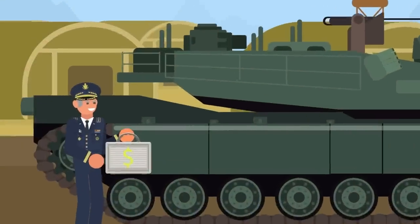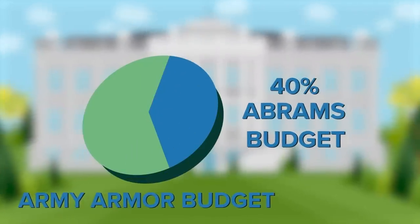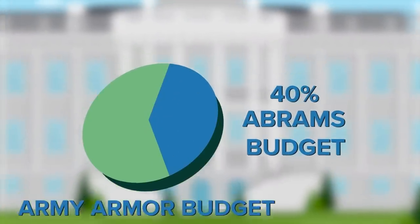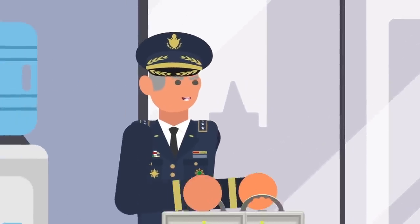The cost of developing and maintaining the Abrams still remains high. Congressional budget projections released in 2021 estimate that the Abrams will eat up about 40% of the army's armor budget for the next several decades as the service continues to upgrade it and develop newer models.